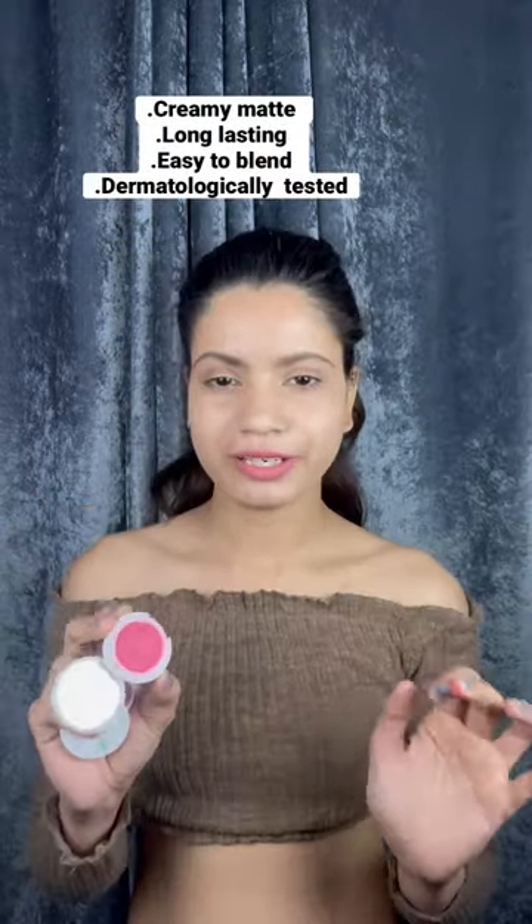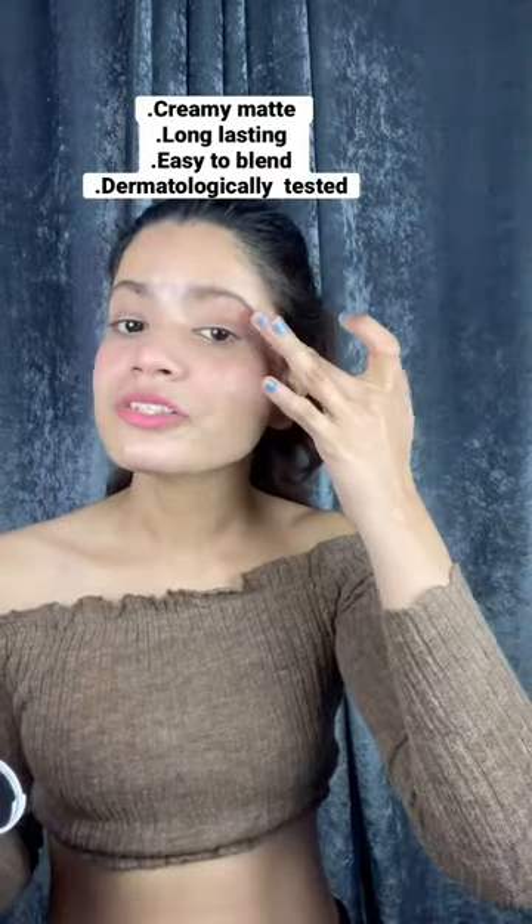Mamaearth lip cheek tint — I am using shade 01 beet red. The packaging is super cute, such a pretty color. I am a blushy girl, this is my everyday look and I love the finish.